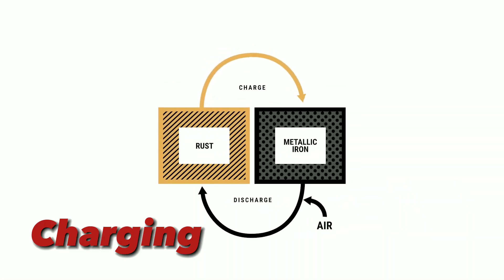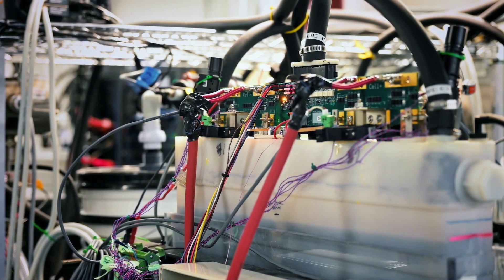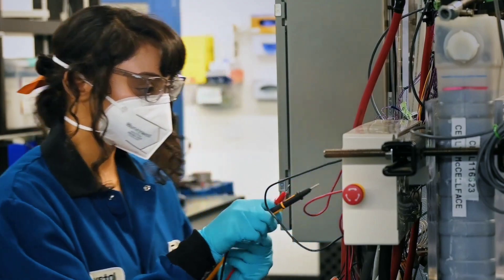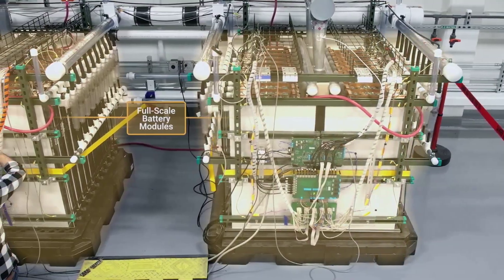Here's how it works. When the battery is charging, it uses electricity to split water into hydrogen and oxygen. The hydrogen is stored in a tank, while the oxygen reacts with iron electrodes to form rust. This process releases heat, which can be used for other purposes.